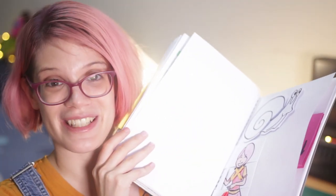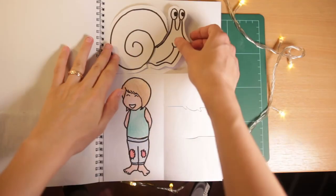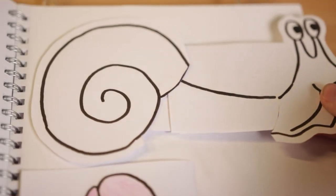Number 29 is Distorted. So here is a long, long snail!